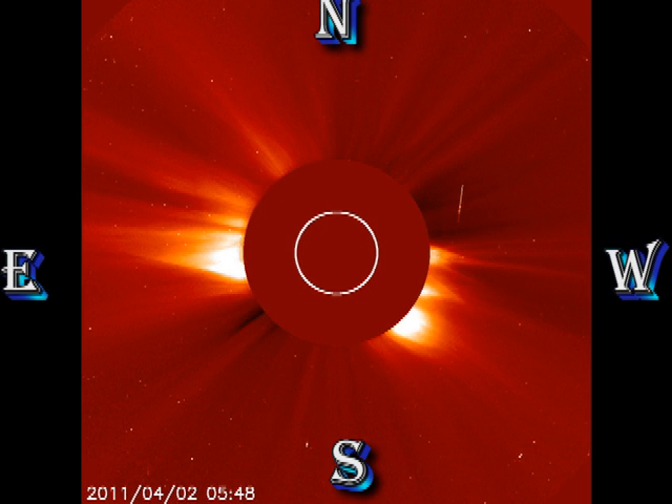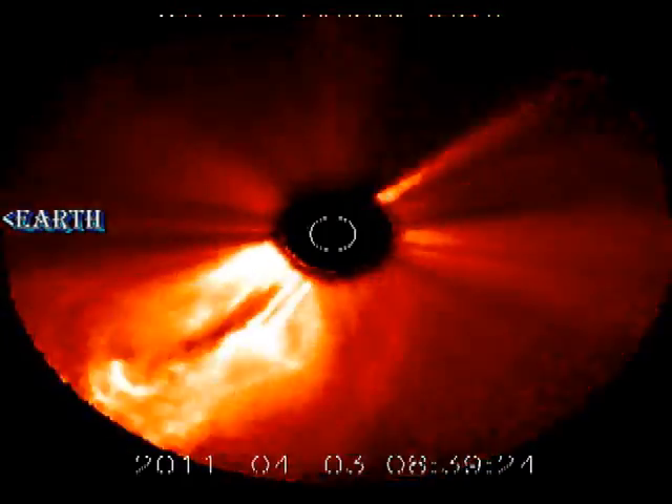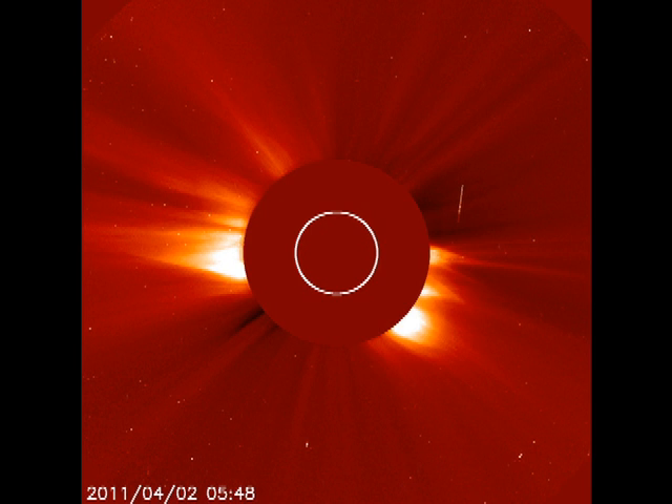Unfortunately, we do not have any data from the SOHO coronagraph, but fortunately we do have some data from the coronagraphs on board the two Stereo spacecraft. Here are five repeats of the images from the Stereo A spacecraft showing this magnificent CME. Earth in these images is off to the left. Isn't that absolutely wonderful?